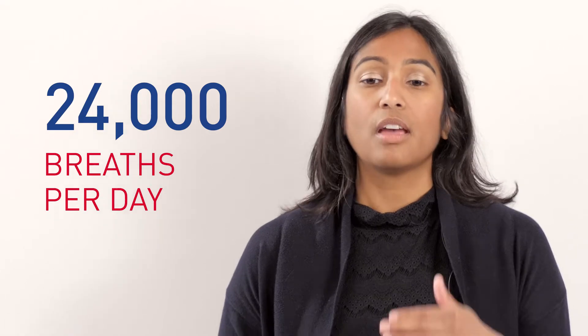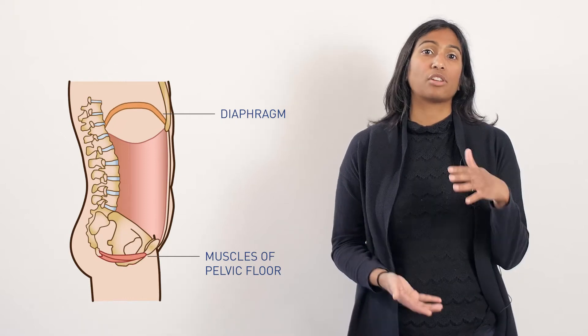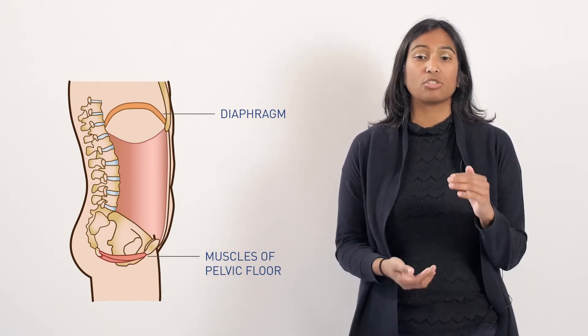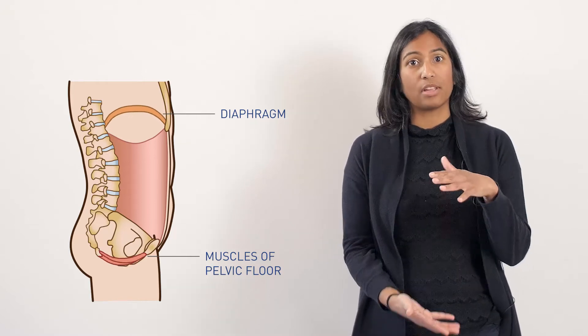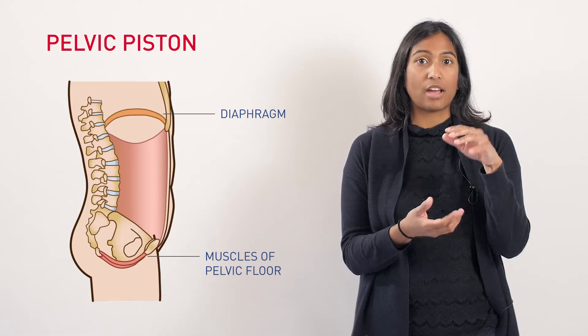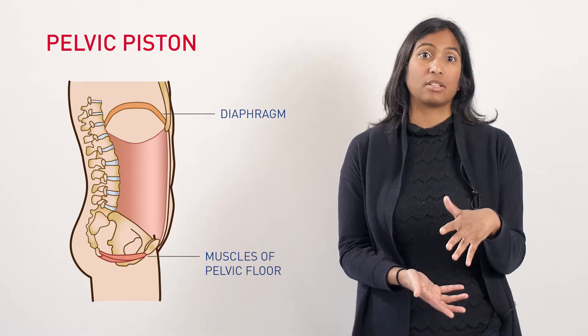When we take a breath in, the diaphragm contracts and moves downwards, it compresses the abdominal contents, and that pressure descends down on the pelvic floor. Under normal circumstances your pelvic floor is supposed to open into that pressure, and so there's this nice dynamic between the diaphragm and pelvic floor working 24,000 times a day in what's called the pelvic piston.